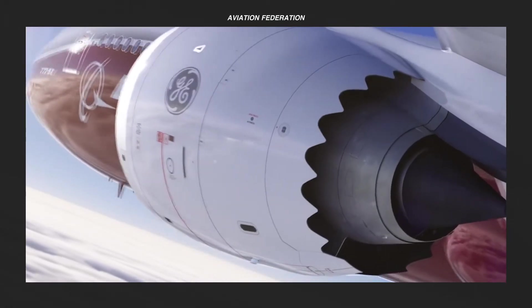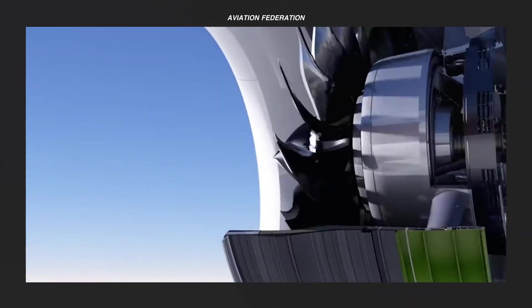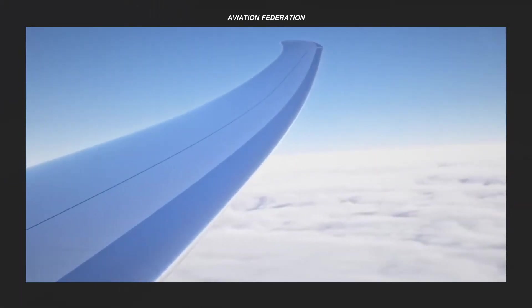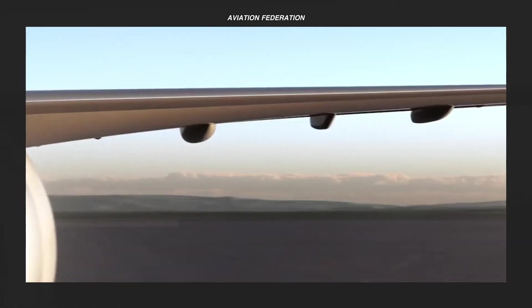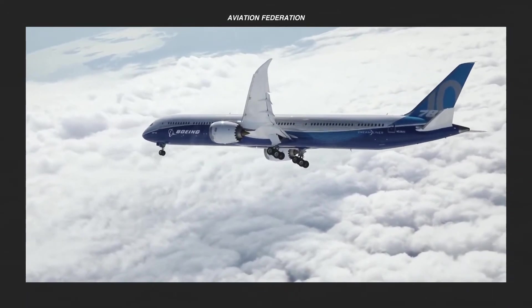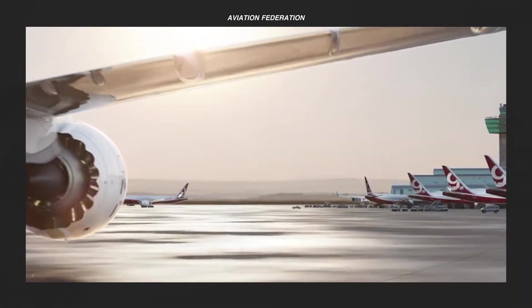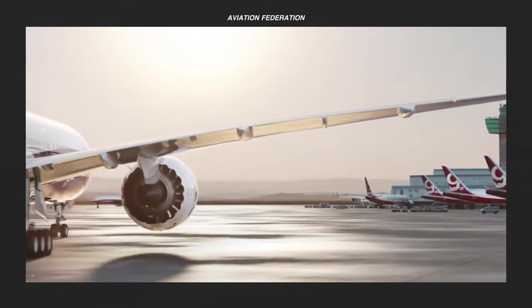In this video, I am featuring the top 5 latest Boeing aircraft currently in production, together with their price and features. Watch until the end to see their most expensive passenger jet model. This is Aviation Federation, sharing with you news and information about the latest and greatest in aviation and beyond.